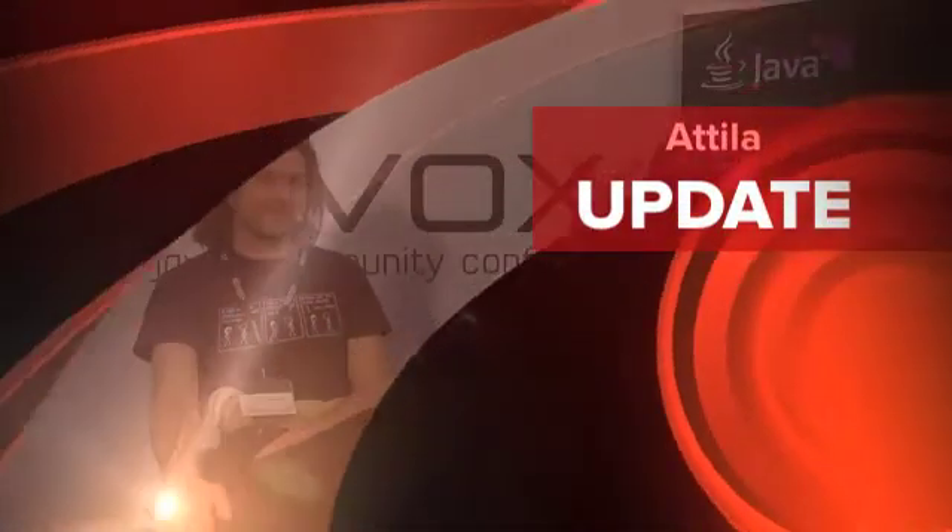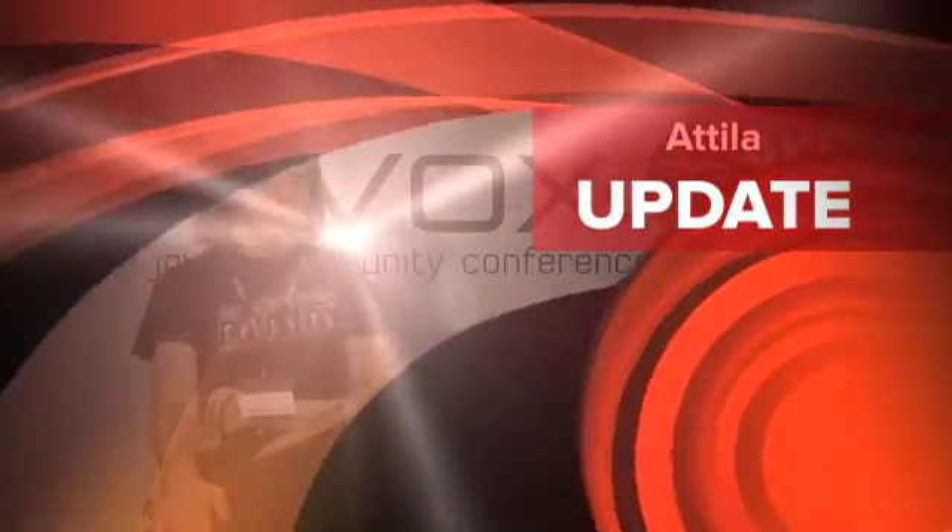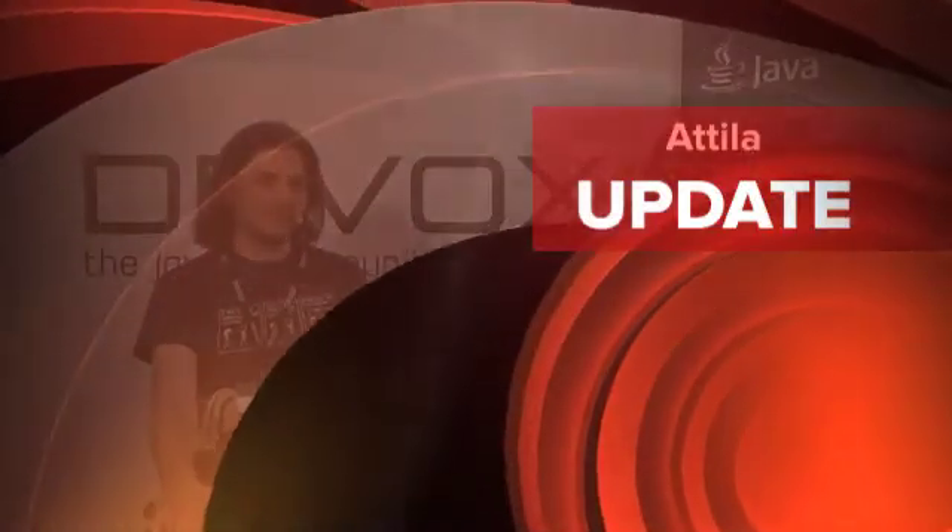I'm Yolande Poirier from Oracle Technology Network, and I'm here today at DevOx UK talking to Attila Seghetti. Hi Attila. Hi. So Attila, tell us what you do for Oracle.